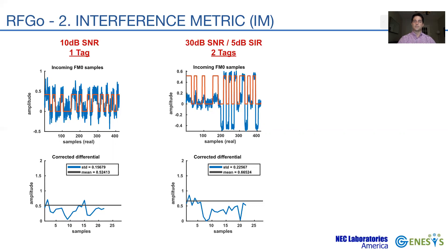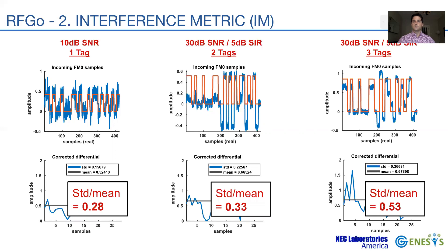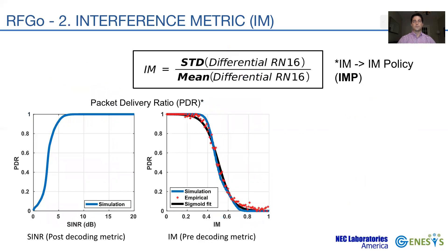Under a lower SNR level, the two clusters are not as well defined and the variance around the mean becomes larger. Bringing collision into the picture and having two tags collide with 5 dB of SNR, we observe a higher uncertainty in the decoded symbols, and the same happens when three tags collide in the slot, leading to even higher uncertainty. The ratio of standard deviation over the mean consistently increases as the situation worsens under higher noise or interference. We thus define our interference metric as this ratio.